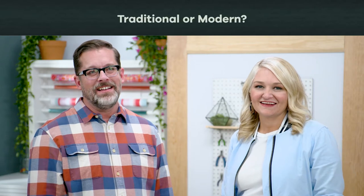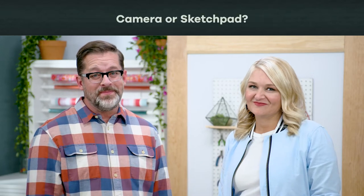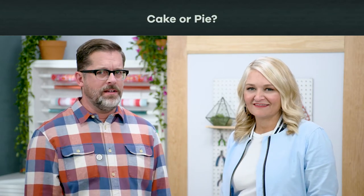Traditional or modern? Modern. Both. Sewing machine or hand-stitched? Hand-stitched. Sewing machine. Camera or sketchpad? Sketchpad. Camera. Stripes or polka dots? Stripes. Cake or pie? Cake. Duh.